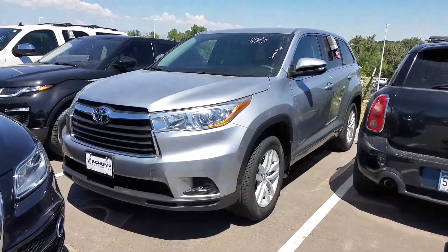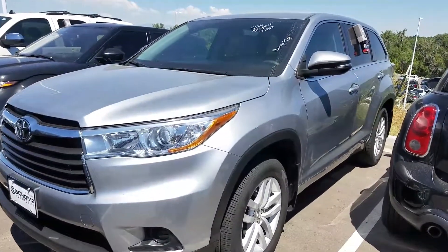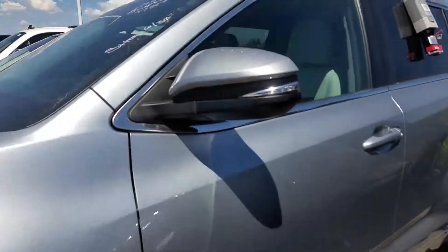Hi, this is Tyler over at Shopmini, home of the one price, one person, one hour philosophy. We never charge any dealer handling fees. I just wanted to send you a quick preview of this 2015 Toyota Highlander that you inquired about.